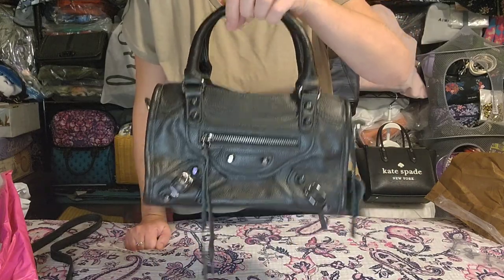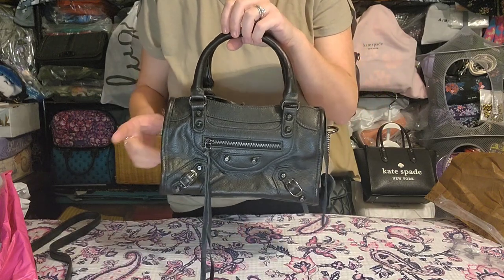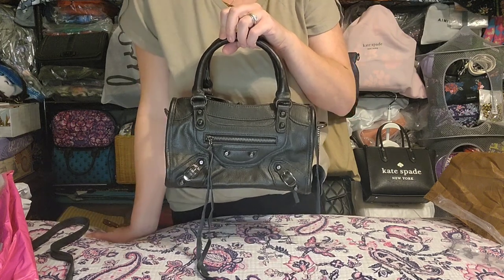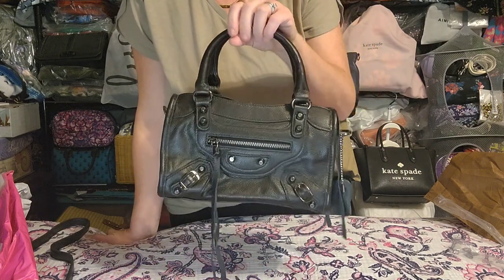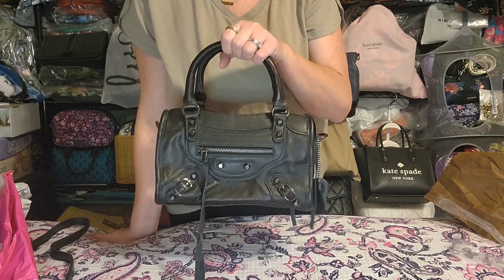I absolutely adore this style — it's one of my favorites. If you can do a mini bag, this one was about nine and a half inches and the next size down is about eight inches. If you can do roughly an eight-inch long bag, I recommend grabbing it now.